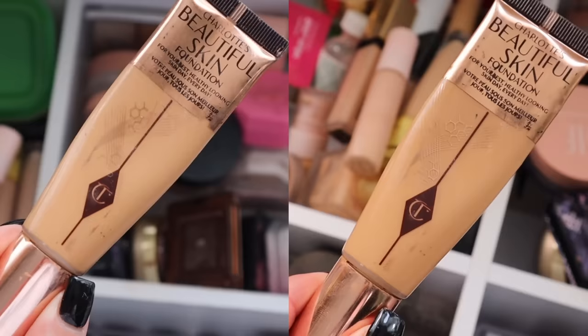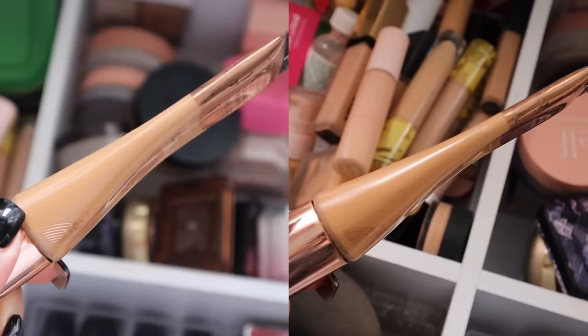Next, my Charlotte Tilbury Beautiful Skin Foundation in shade 9 — this is what I'm wearing today. I haven't been fake tanning recently so it's been far too dark for me without a tan, meaning I haven't used it much this month. When I come home from holiday hopefully with a lovely bronze about me, I think this will be the right shade and we'll see more progress.